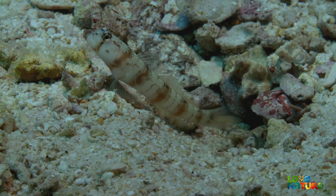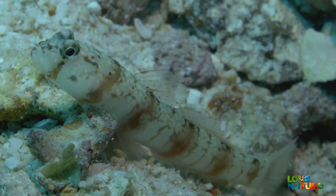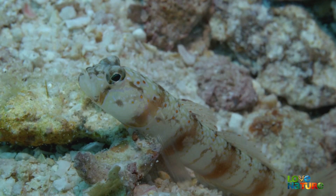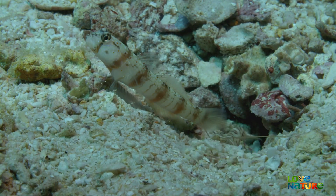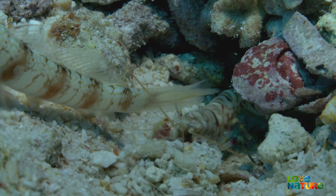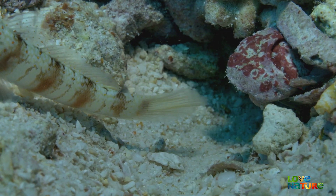This triple-spot goby is also low on the food chain and needs refuge. Unlike the shrimp, it has excellent eyesight, and it can dash away at a moment's notice. But it lacks the digging skills to make a safe home. So the two join forces. While the shrimp plows away, it always keeps one of its long antennae in contact with its watchdog — an important defense, for there are predators lurking in every nook and cranny.